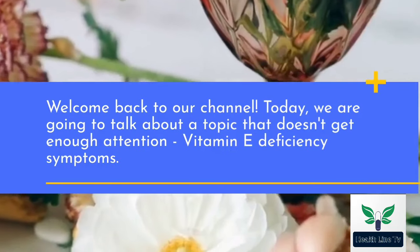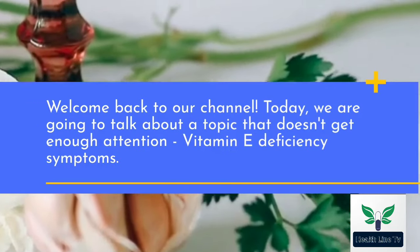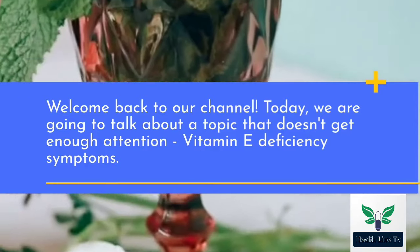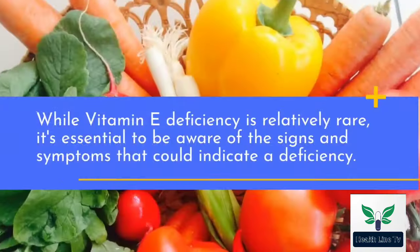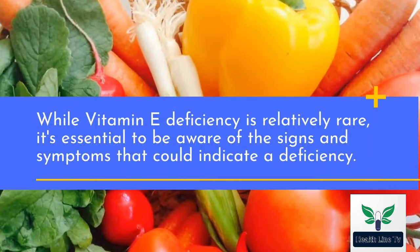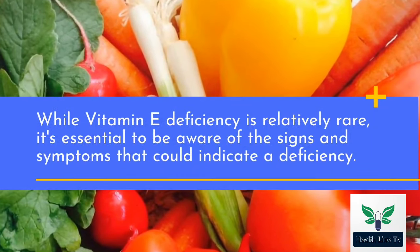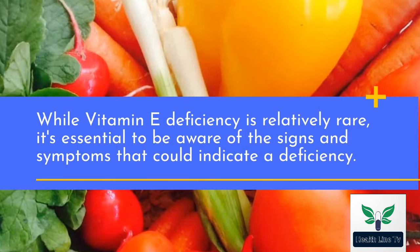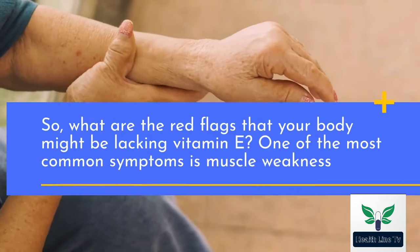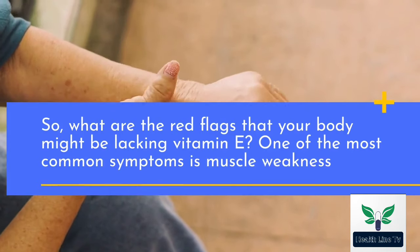Welcome back to our channel. Today, we are going to talk about a topic that doesn't get enough attention: vitamin E deficiency symptoms. While vitamin E deficiency is relatively rare, it's essential to be aware of the signs and symptoms that could indicate a deficiency. So, what are the red flags that your body might be lacking vitamin E?